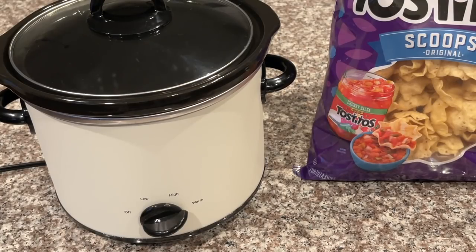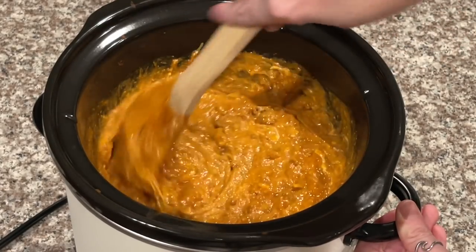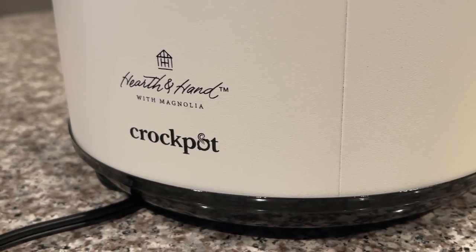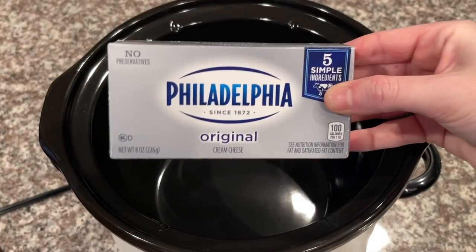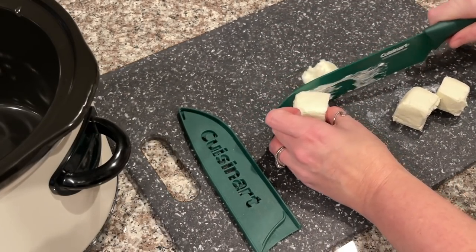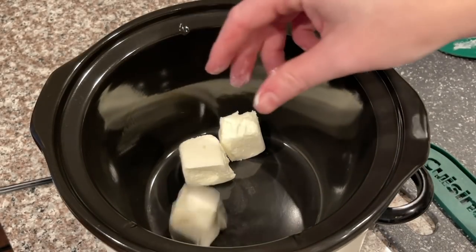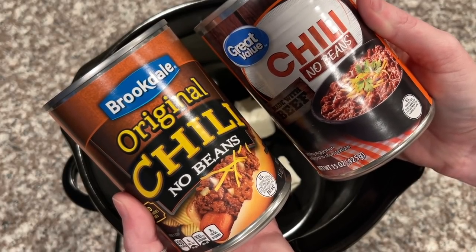For the chili cheese dip we are going to be using a smaller crock pot — this one is a three quart. I will link both of my crock pots down below; they are both the Hearth and Hand brand from Target and I would highly recommend either one. The first thing we need is four ounces of cream cheese — just half a block — and I'm going to slice it into cubes to help it melt a little bit faster. Cream cheese goes in after the cooking spray.